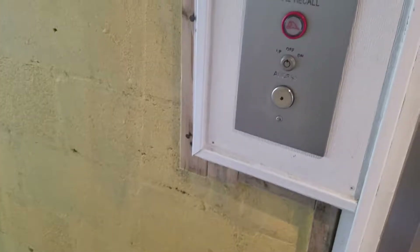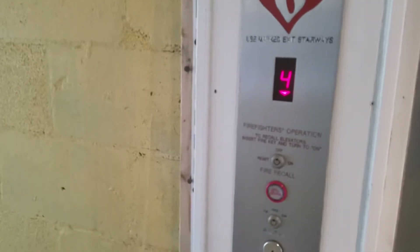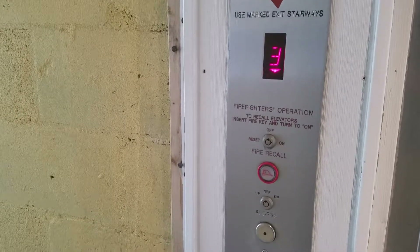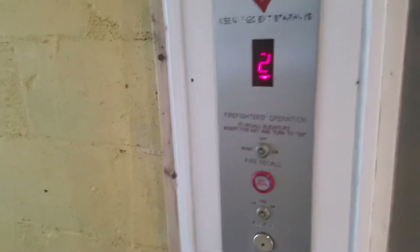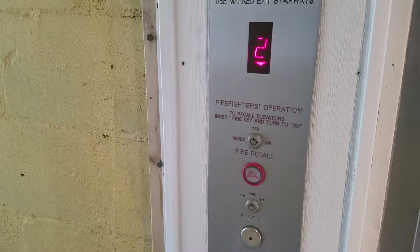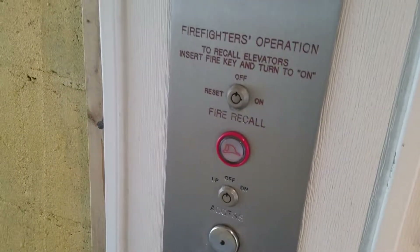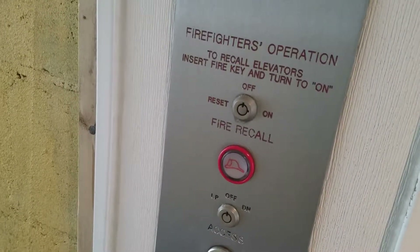Wow, what's that? A Montgomery County Innovation Bruiser button. And it doesn't light up either. This one works and the other one is broken.